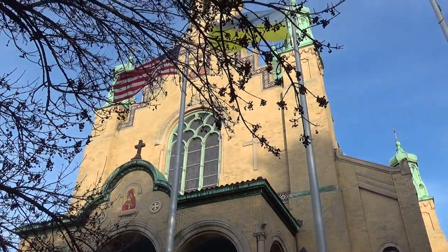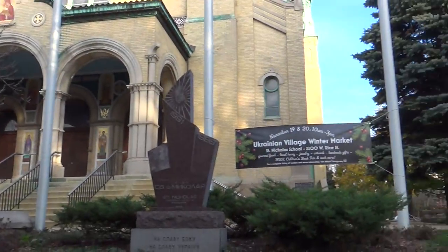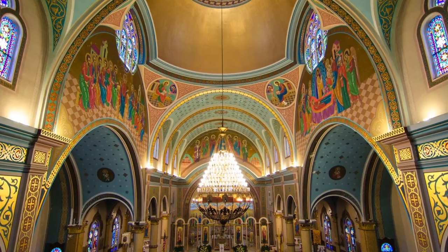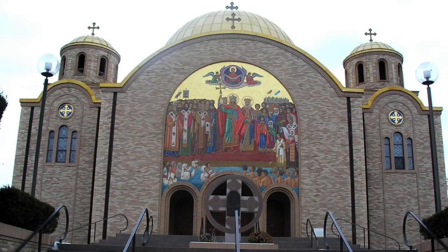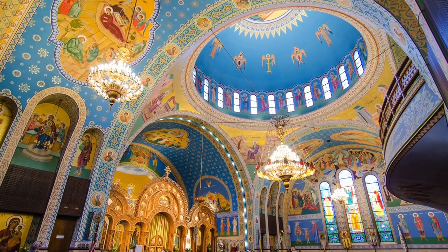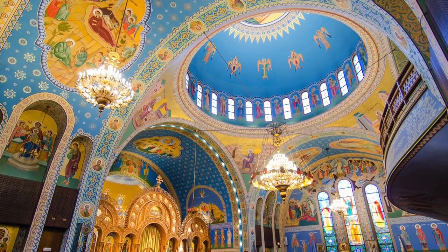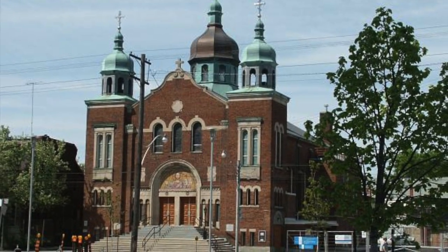Ukrainian Village is known for its historical architecture found in its churches. The most notable are St. Nicholas Ukrainian Catholic Cathedral, St. Volodymyr and Olha Ukrainian Catholic Parish in Chicago, and St. Volodymyr Ukrainian Orthodox Cathedral.